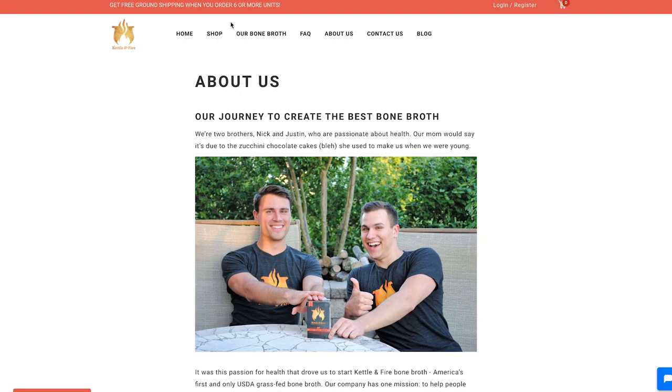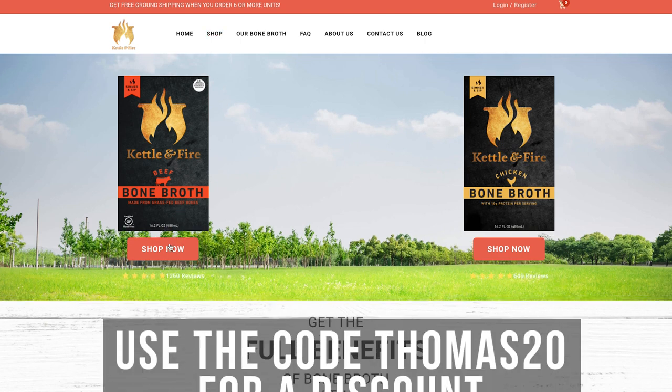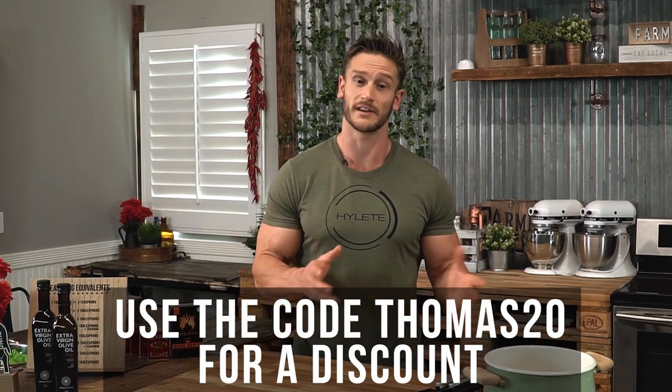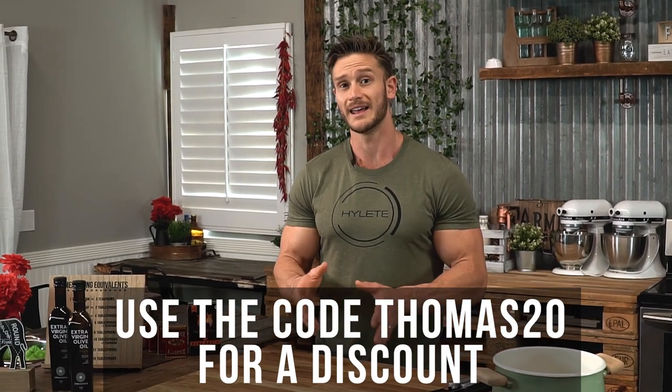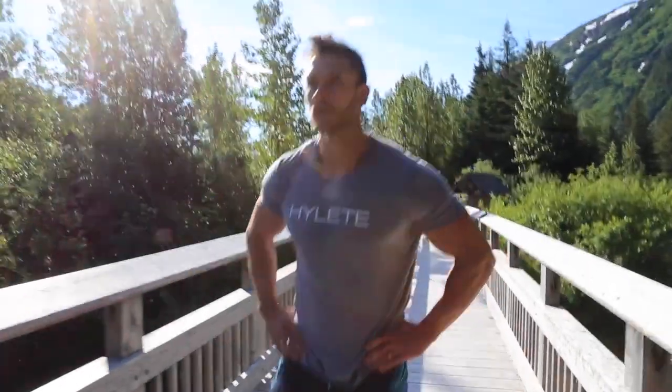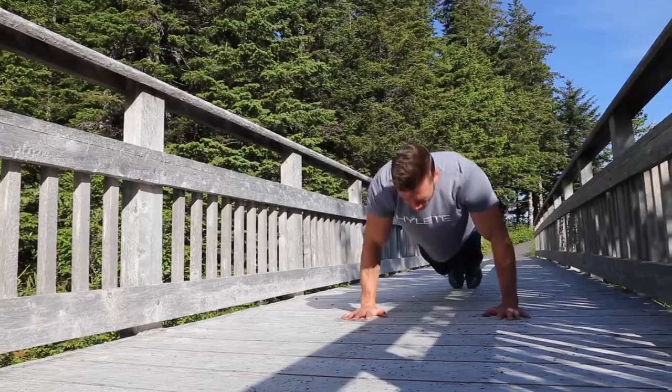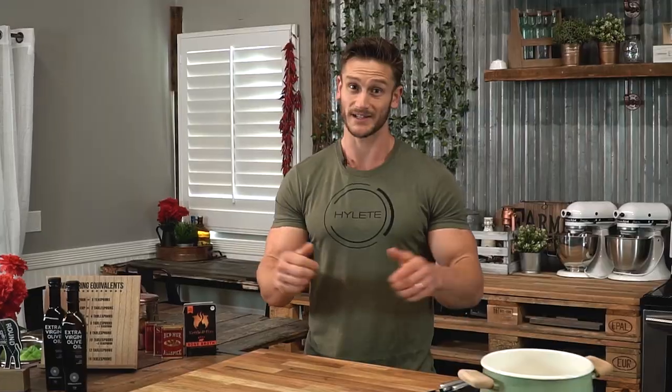I'm a big fan of Kettle and Fire bone broth — I work with them closely and have helped with product development. But the purpose of this video is to talk about all the things you can do to benefit your immune system and gut. Remember: avoid the lectins, limit the phytic acid, roast your almonds and get them without the skin whenever possible — blanched is better. Try to get as much coconut oil, prebiotic and probiotic foods, and bone broth as you possibly can.